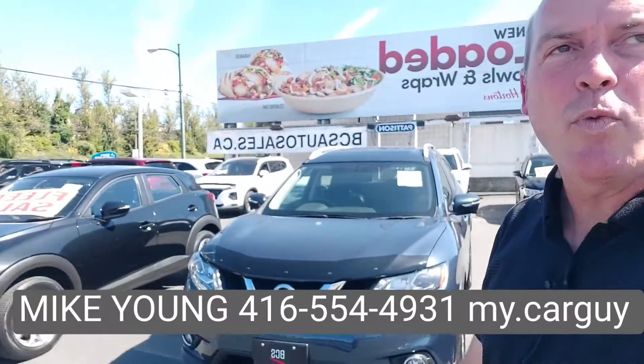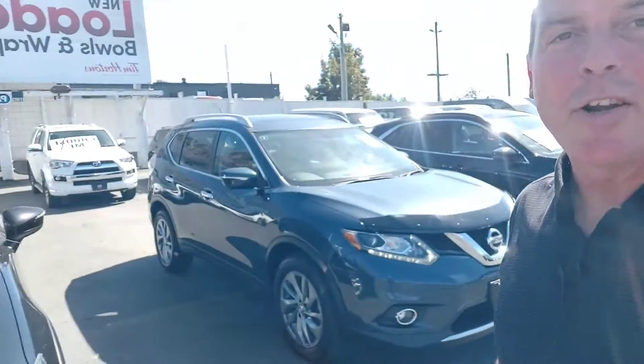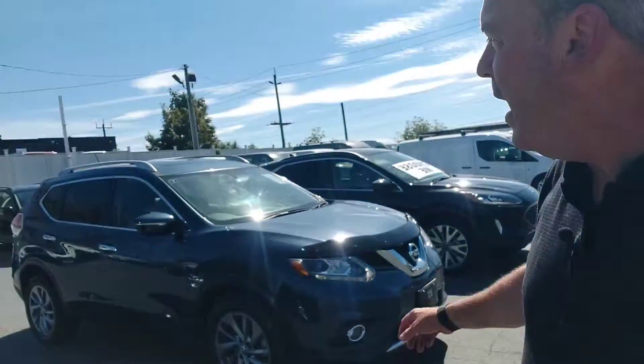Hey guys, it's Mike from BCS Auto Sales. I just want to say thank you very much for coming in, taking the time away while the kids were in the car sleeping to look at this vehicle. Let me flip the camera around and I'll show you inside — we can all get a better look.